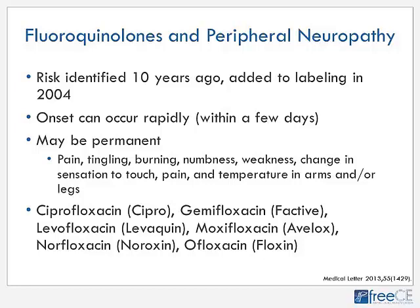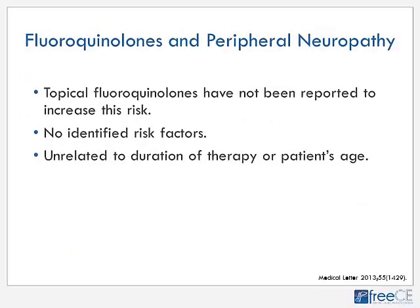Importantly, topical fluoroquinolones have not been reported to increase this risk. Unfortunately, there is no identifiable risk factor to predict who will be affected — it is unrelated to the duration of therapy or the patient's age. So it is important to counsel everyone on this potential side effect.